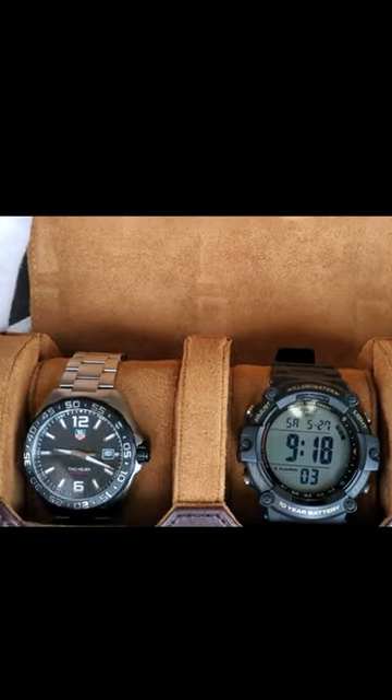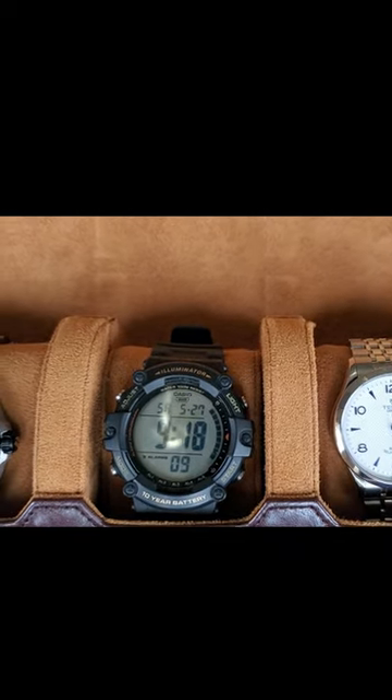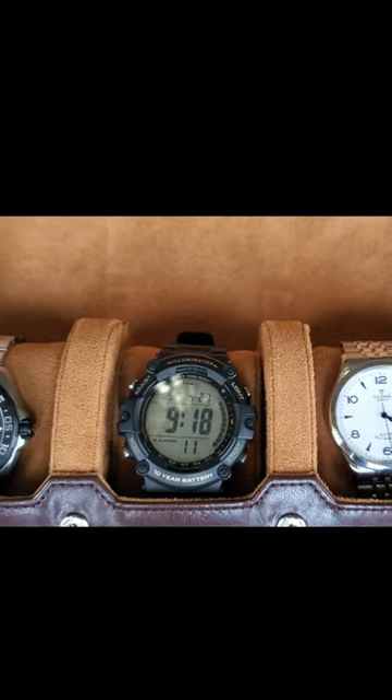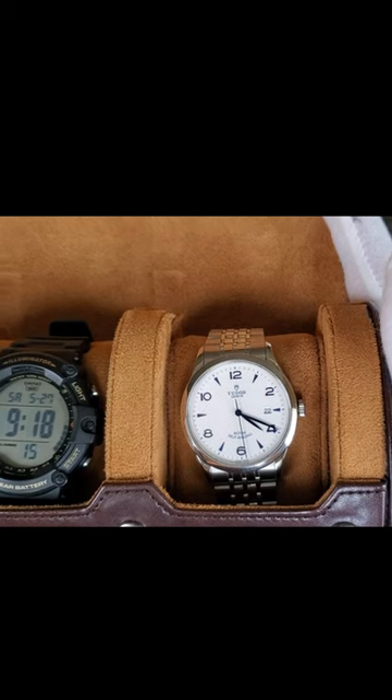In this case I have my Tag Heuer Formula One for casual events. I also have my casual illuminator for any sporting activities. And I have my Tudor 1926 for dressy events.